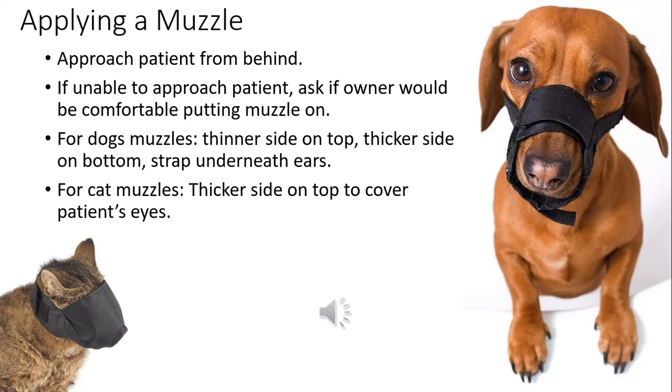There are different muzzle types for dogs and cats. Cat muzzles cover the whole face — not only preventing biting but covering the eyes too, so they can't see. A lot of cats actually relax when the muzzle goes on because of that dark, covered feeling. For dog muzzles, the thicker part goes at the bottom and the thinner strap goes over the top.